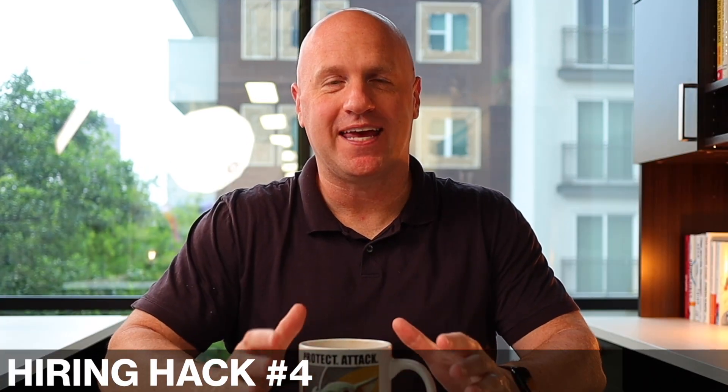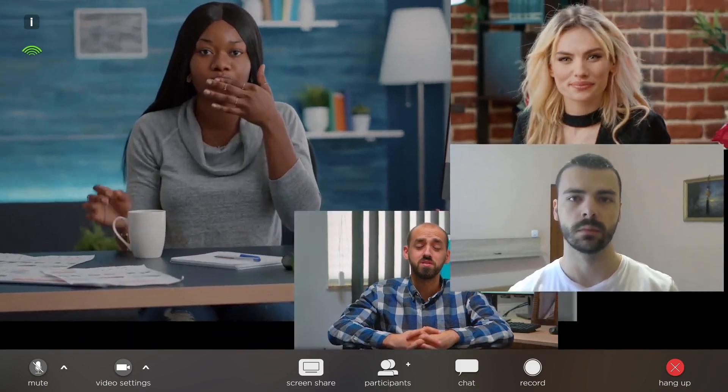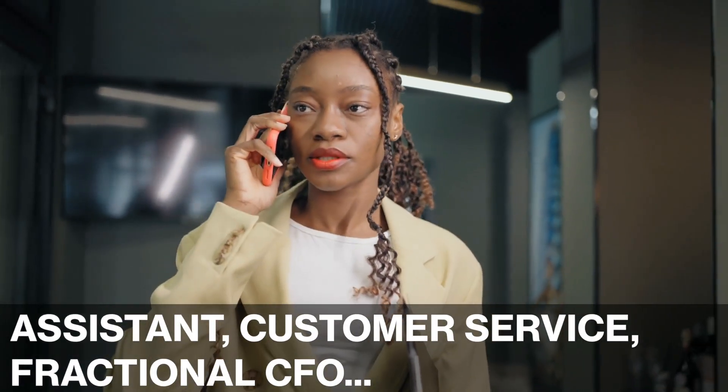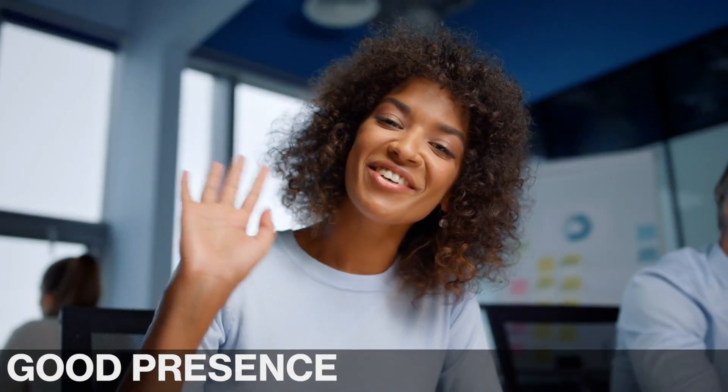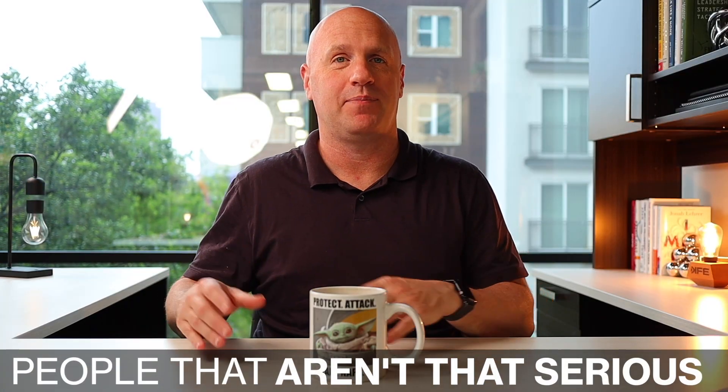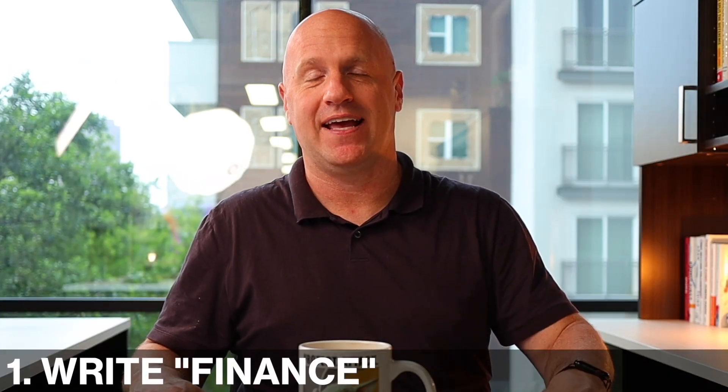The fourth hiring hack is really key if you're hiring for a role where the person needs to have a good customer presence — somebody talking with clients on the phone or on Zoom calls, maybe an assistant, a customer service person, or a fractional CFO, where they've got to do a great job with verbal communication. What I like to have them do is record a simple 60-second Loom video that explains why they're passionate about the type of work that we do. This is a great filtration for two reasons: first, it makes sure that they have that good presence — can they articulate themselves, can they talk well, and will they represent my firm and brand well? Second, it filters out people that aren't that serious about the job they're applying for.